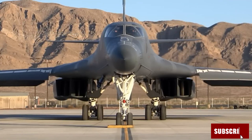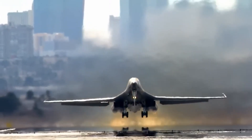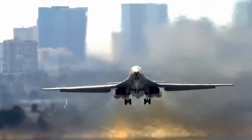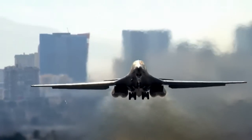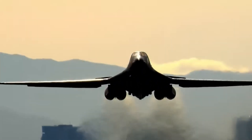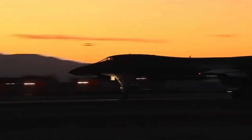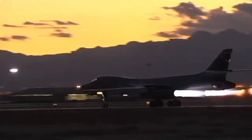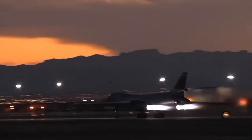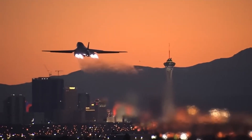They call it the Bone, born from the B-1. The Rockwell B-1 Lancer is one of America's greatest aerospace achievements — part Cold War relic, part modern war machine. It's sleek, powerful, and still flying strong decades after its debut. Today we're diving into the untold story of the B-1 Lancer, from its radical origins to its battlefield legacy.